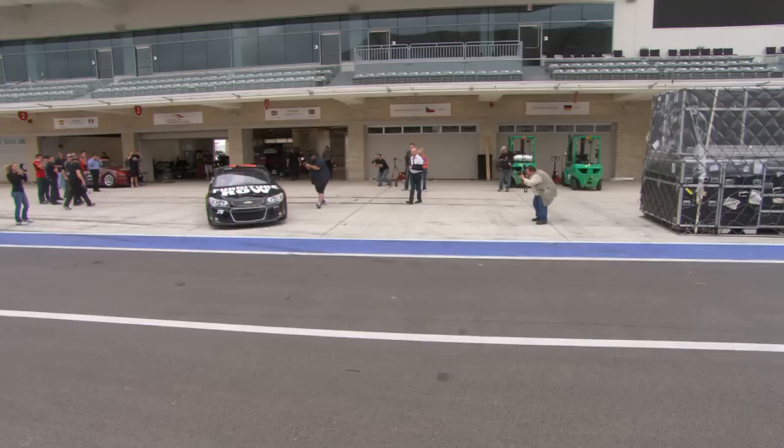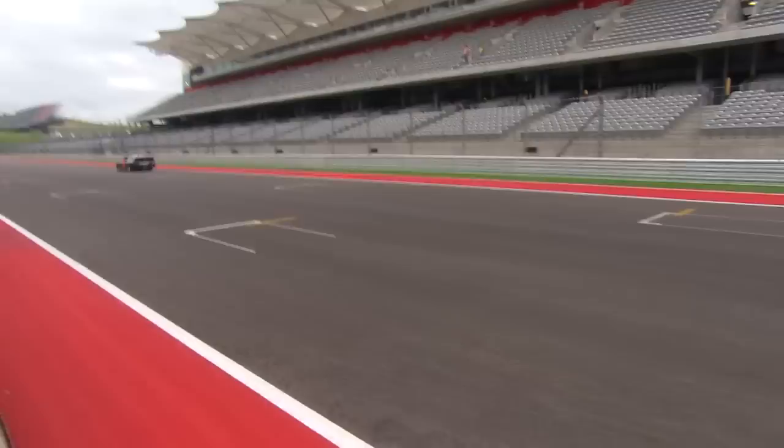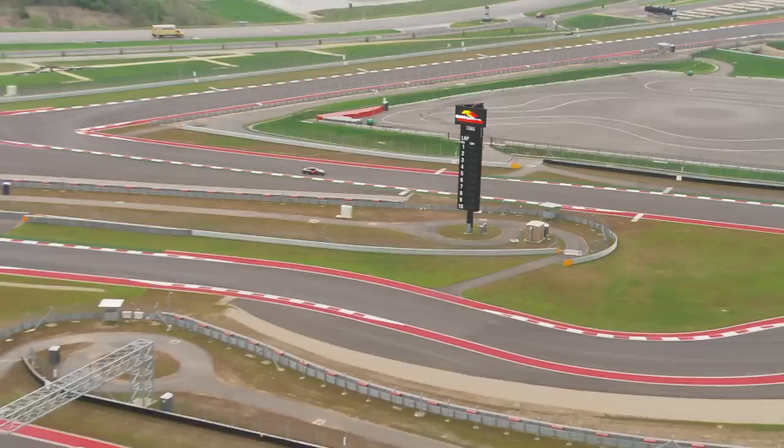In the States it's the NASCAR Sprint Cup Series. Merge the two together — this could be a powerful combination. We're getting the best of both worlds here.